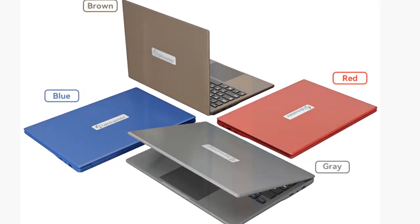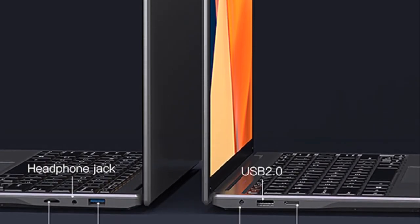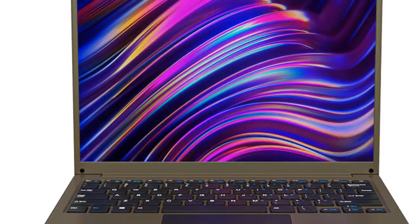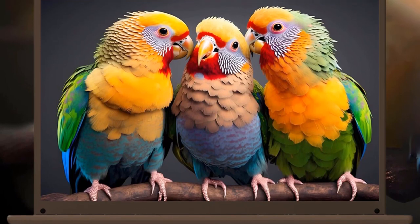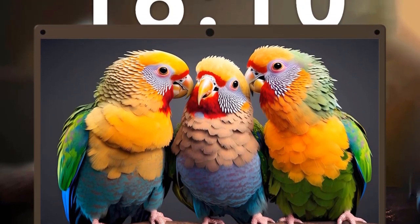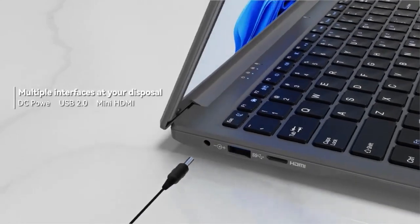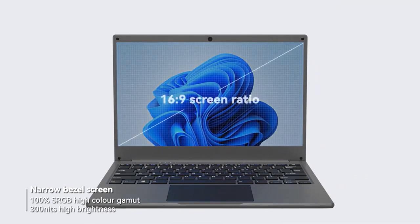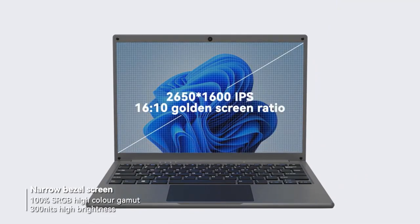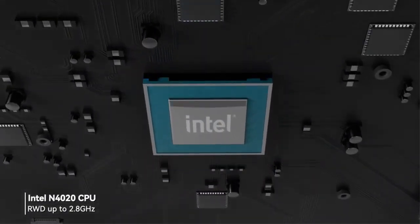It also supports TF card, ensuring ample room to store your apps, songs, videos, and pictures. Wi-Fi 802.11 a/b/g/n and Bluetooth 4.2 provide fast and stable networking, with support for Bluetooth speakers and earphones, plus HDMI to connect to a TV or projector. The 13.3-inch laptop weighs only 2.6 pounds, easy to carry, with a 34Wh battery to meet your daily working, studying, and leisure needs. A 1-year warranty is included — do not hesitate to contact us with any questions.